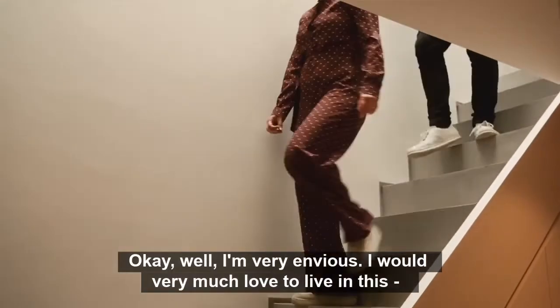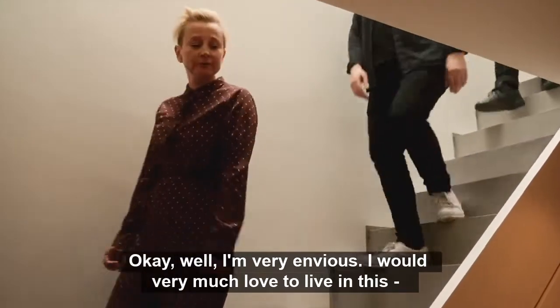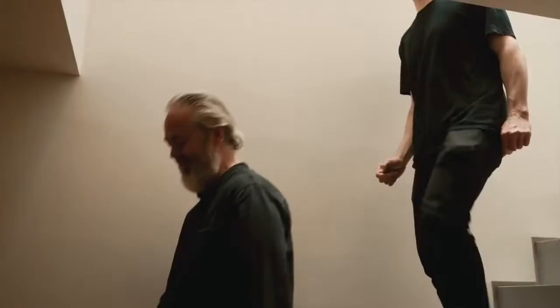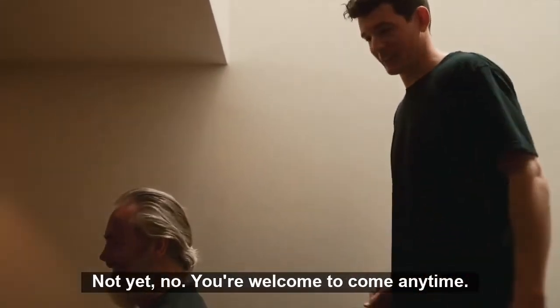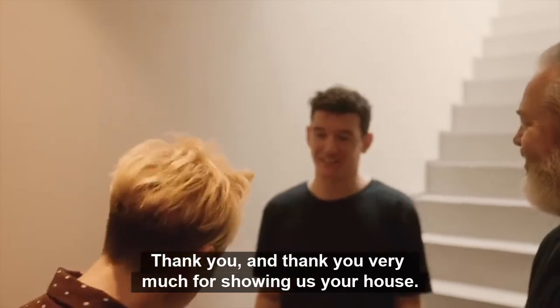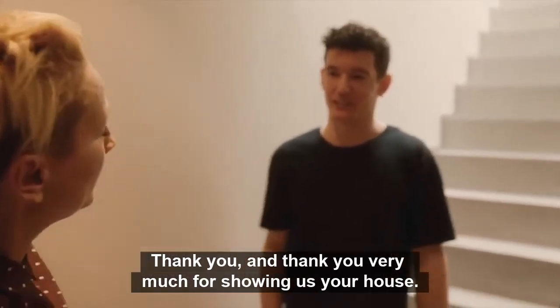I'm very envious — I would really love to live in this house, Harry. Do you have it on Airbnb? Not yet, but you're welcome to come anytime. Thank you. And thank you very much for showing us your house.